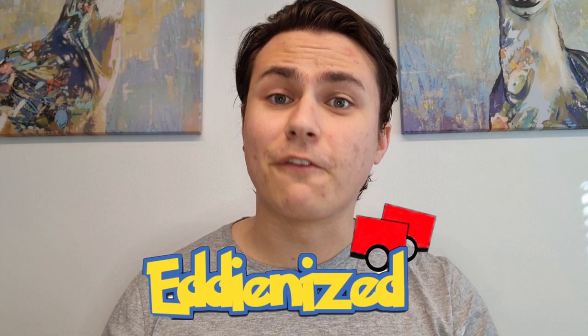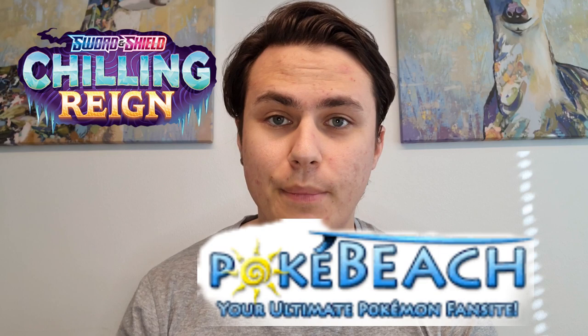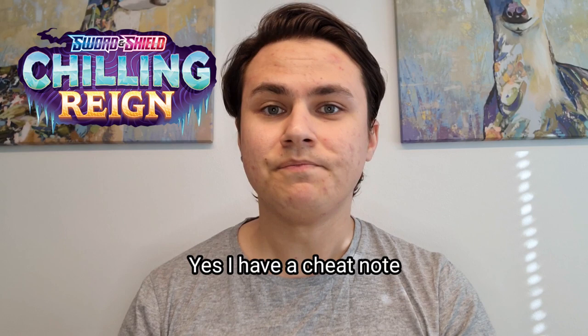Welcome back to Edenized. Today we're going to open the second half of our Battle Styles booster box, but before we do that I've got an update about the Chilling Rain set that will be released later this month. The complete set list for Chilling Rain has been revealed - I've looked up this information from the very trustworthy site of Poki Beach. I'll leave a link down below if you want to check out the complete set. This set is confirmed to be a combination of two Japanese sets: the Matchless Fighters set and the Silverlands and Jet Black Spirit set.